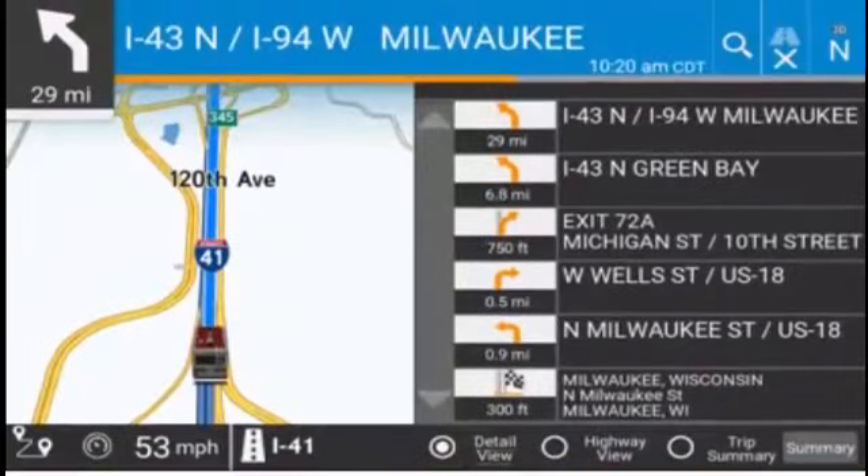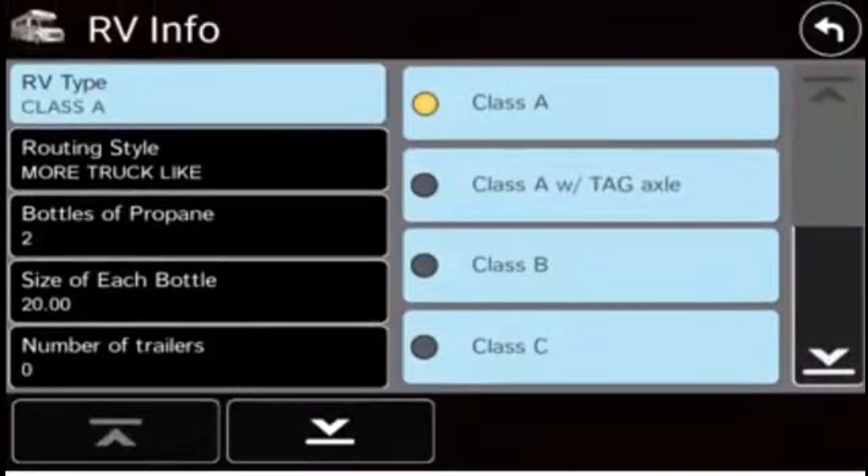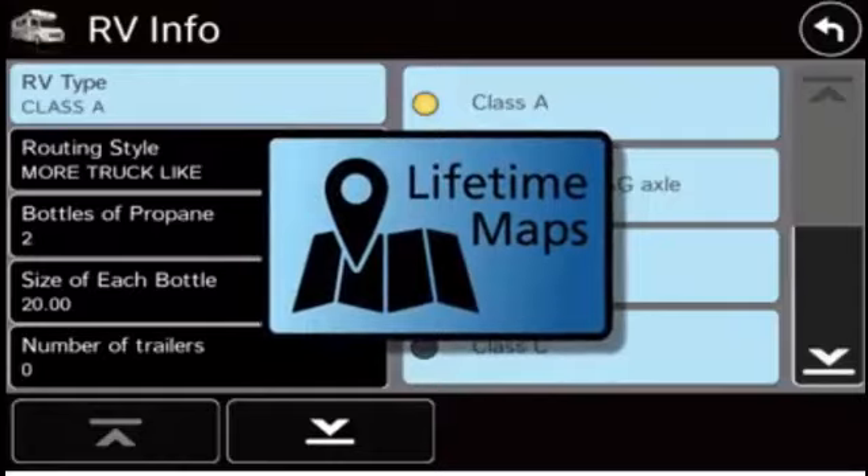Route safely with turn-by-turn directions for 11 classes of RVs, plus lifetime maps are always included.